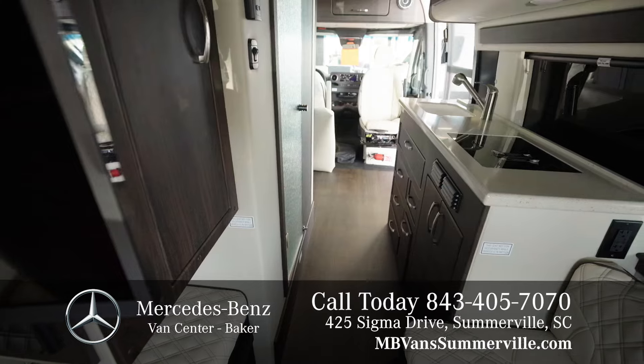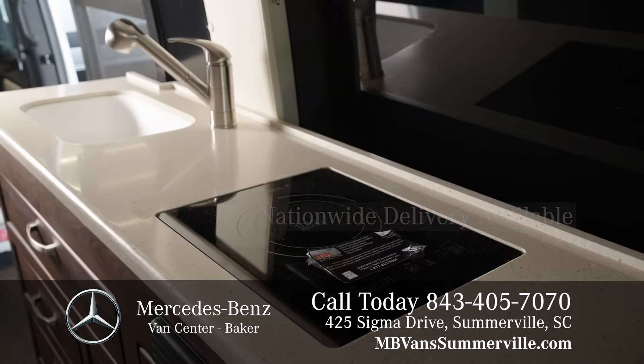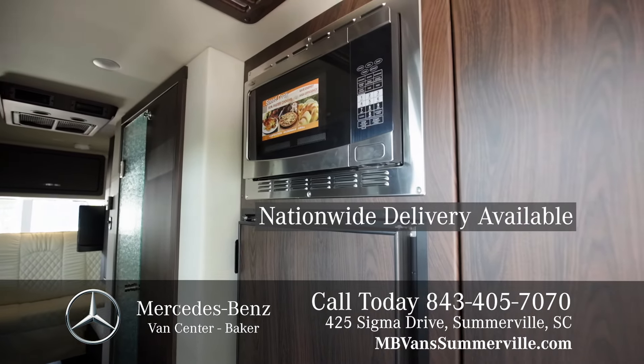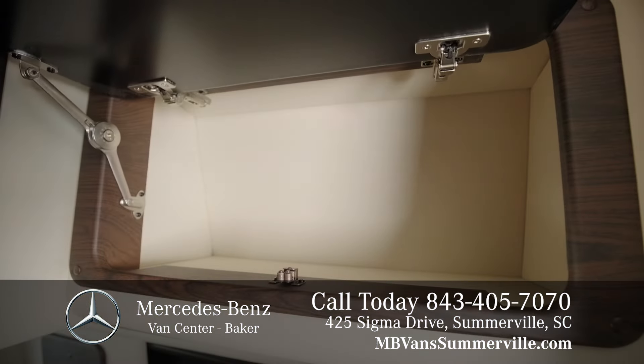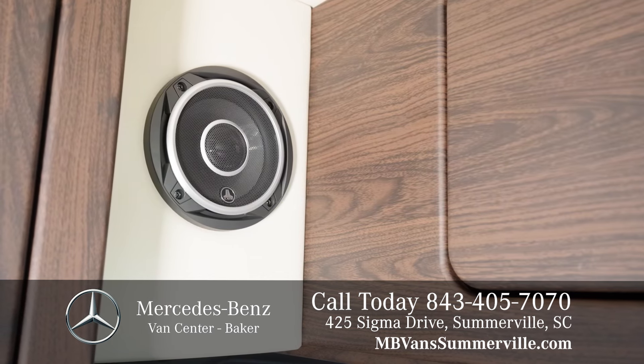It features Corian countertops, an induction cooktop, microwave, refrigerator, and freezer. The power-folding rear sofa is surrounded by ample storage and complemented by upgraded sound, Wi-Fi, and Apple TV.